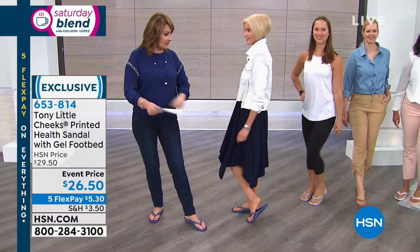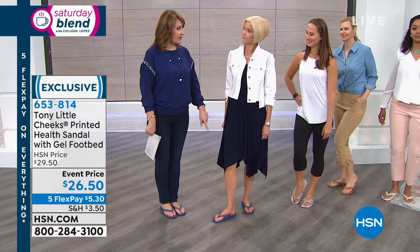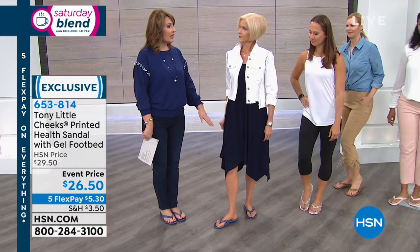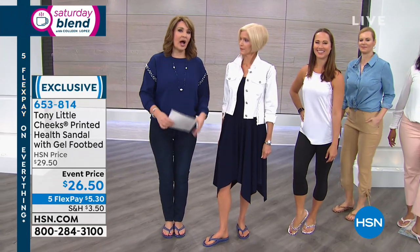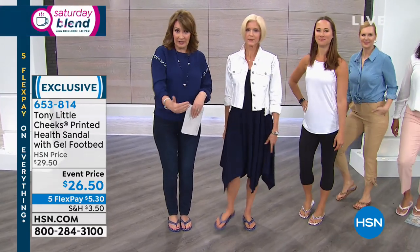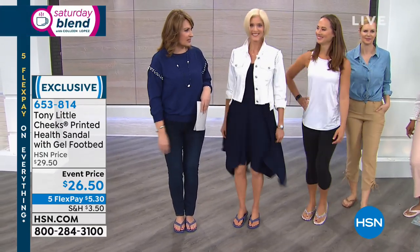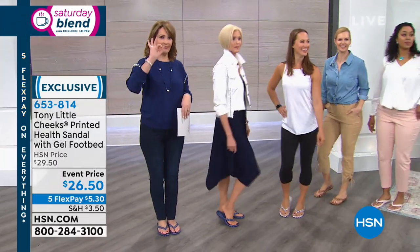Whole sizes only, six through eleven. One model has a size seven on but normally wears an eight — she went down a size. Another host is an eight and a half and also went to the eight. So if you're in between sizes, don't go up to the next biggest size — go down to the next full size. All the girls are nodding in agreement on that sizing advice.